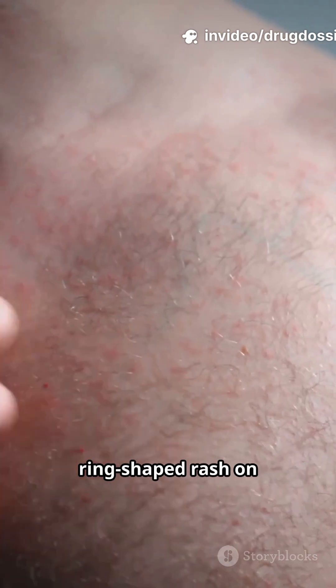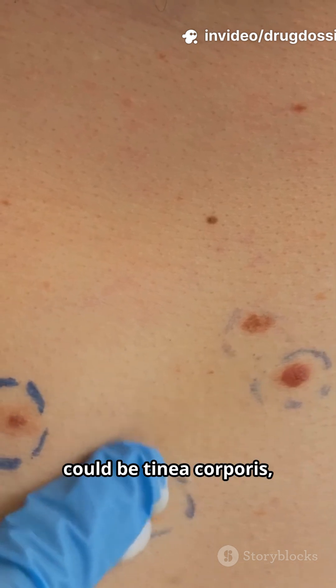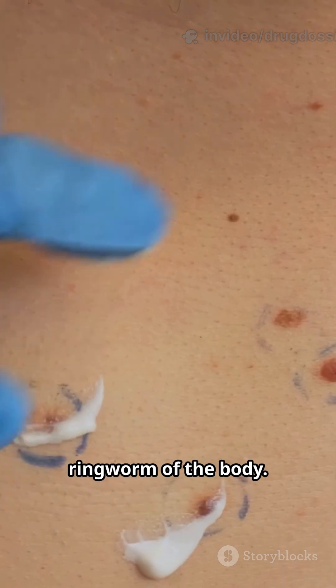Have you noticed a red, itchy, ring-shaped rash on your skin? It might not be what you think. It could be tinea corporis, also known as ringworm of the body.